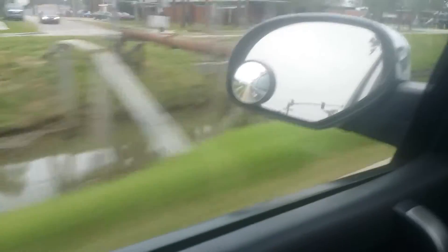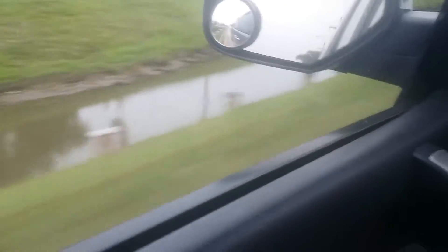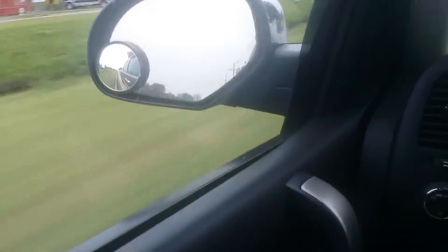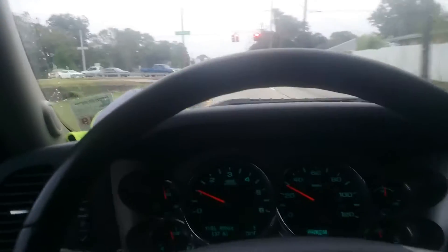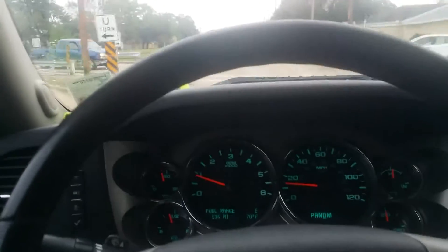Yeah, this is a canal because all of South Louisiana here in New Orleans is below sea level — like six or seven feet below sea level. When it rains, all the water runs into that canal and then it runs into the big canal coming up here in a minute.